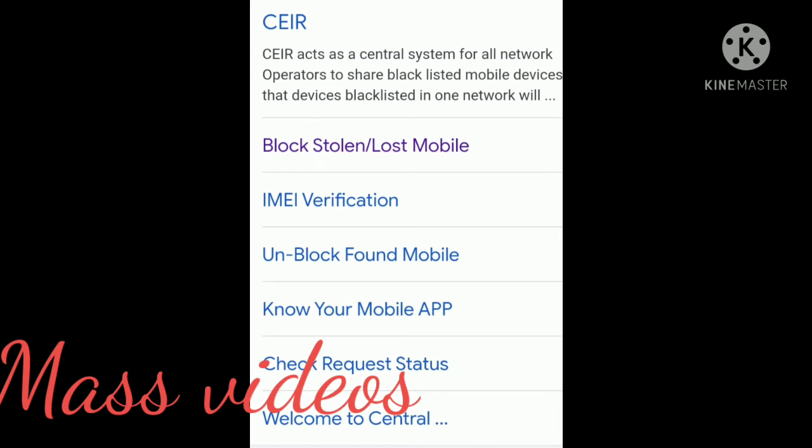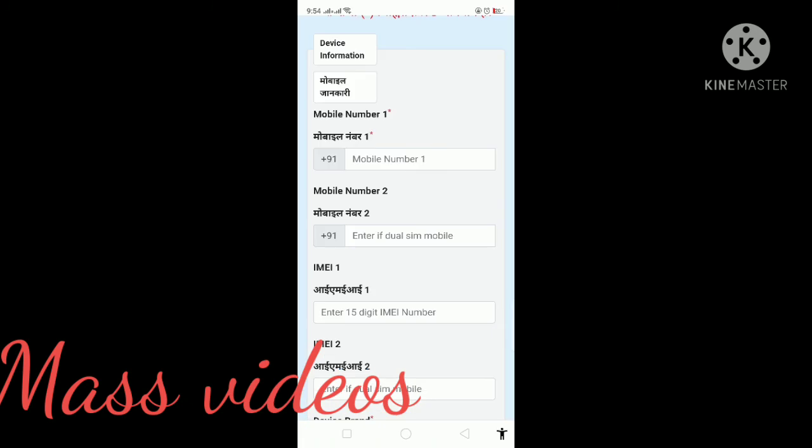Check your FIR details on the channel. Fill in the required details to submit your complaint and unblock your device. You will need to enter your mobile number, SIM number, and IMEI number. You can also upload your mobile purchase invoice and a photo. Then fill in your personal details such as name, city, and other basic information.